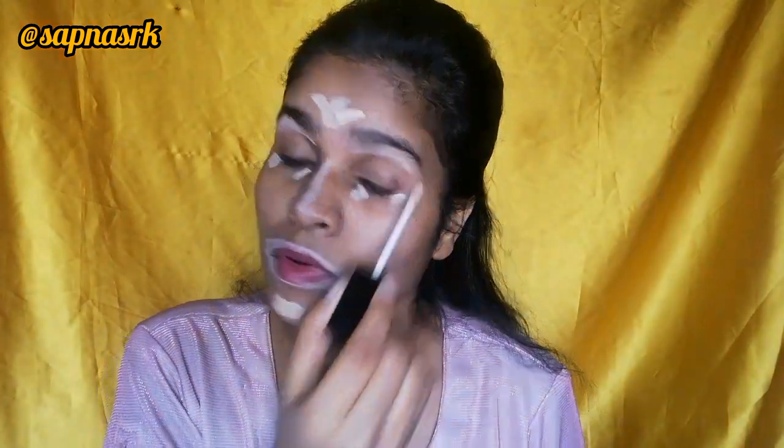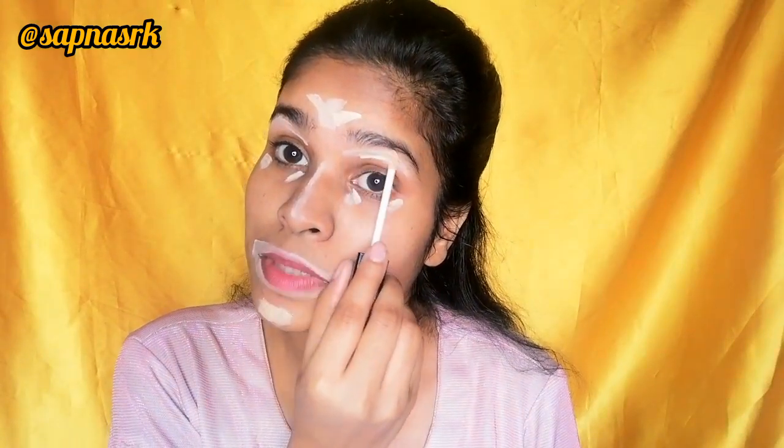I will start my makeup with primer — I'll take a little primer and put it on my face, especially in the T-zone. I am taking a concealer here — Manish Manutra — and I'm going to highlight a little bit: around the mouth, here, and here too. I will also shape my eyebrows. It's a really nice trick — if your brows look bad, you can shape them to make them look better. I will also adjust my nose as well.